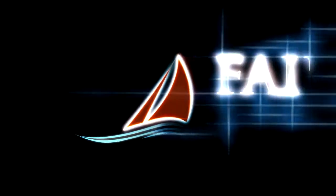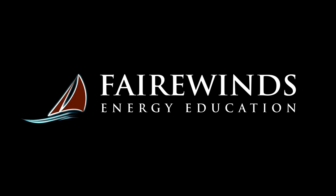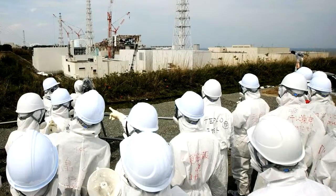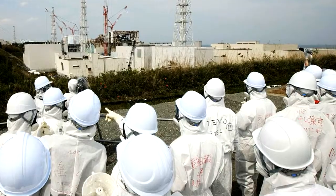The following video is a presentation of Fairwinds Energy Education. We rely on viewers like you to support our continuing efforts to move energy education forward. Please stay tuned for an important message following this video.